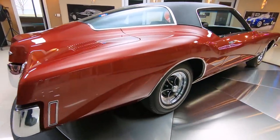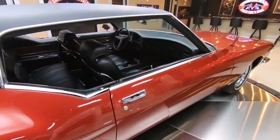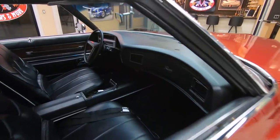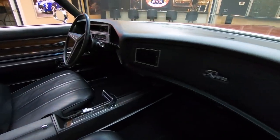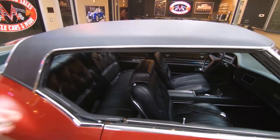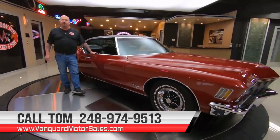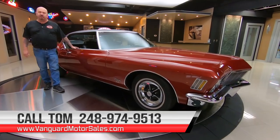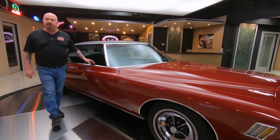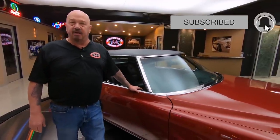At Vanguard Motor Sales we don't do consignment. That means we own this beautiful car, so you know we spent our time and checked it out before we bought it. When they get here to the shop, we get them on the lift and take a complete inspection so that you can ask any question you want about the car, and Tom will be able to answer it when you call at 248-974-9513. If you're checking us out on YouTube and want to see more cool videos just like this one, make sure you subscribe to our channel and hit that little bell button so you get a notification every time we get a car like this one in.